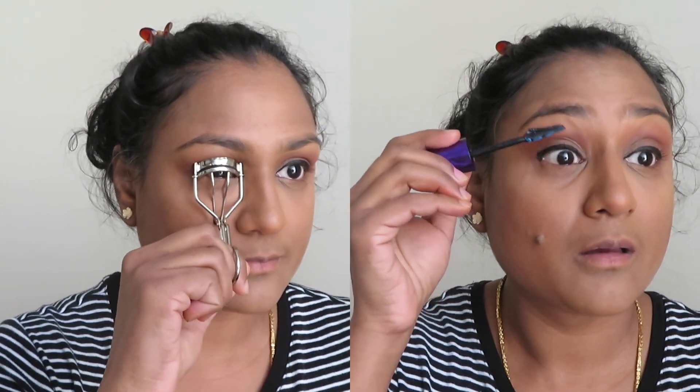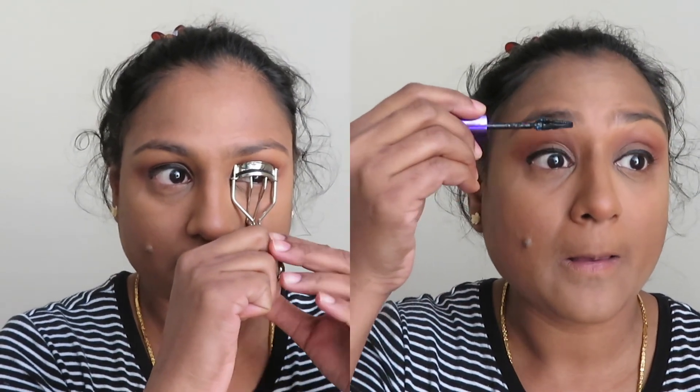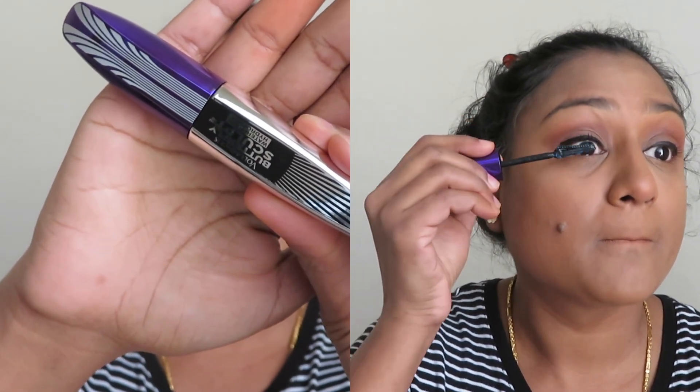Before applying mascara, I'm making use of the ELF eyelash curler. Then I'm making use of L'Oreal Butterfly Mascara, applying three to four coats to my top lashes and bottom lashes as well.